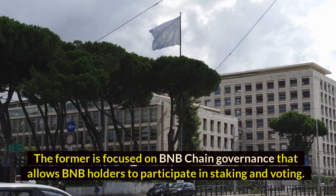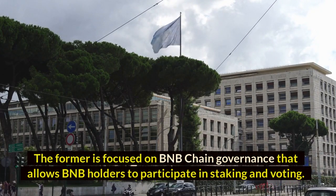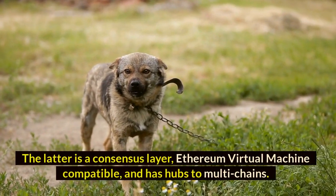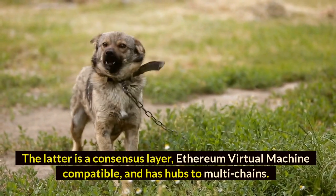The BNB Beacon Chain is focused on BNB Chain governance, allowing BNB holders to participate in staking and voting. The BNB Smart Chain is a consensus layer, Ethereum Virtual Machine compatible, and has hubs to multi-chains.